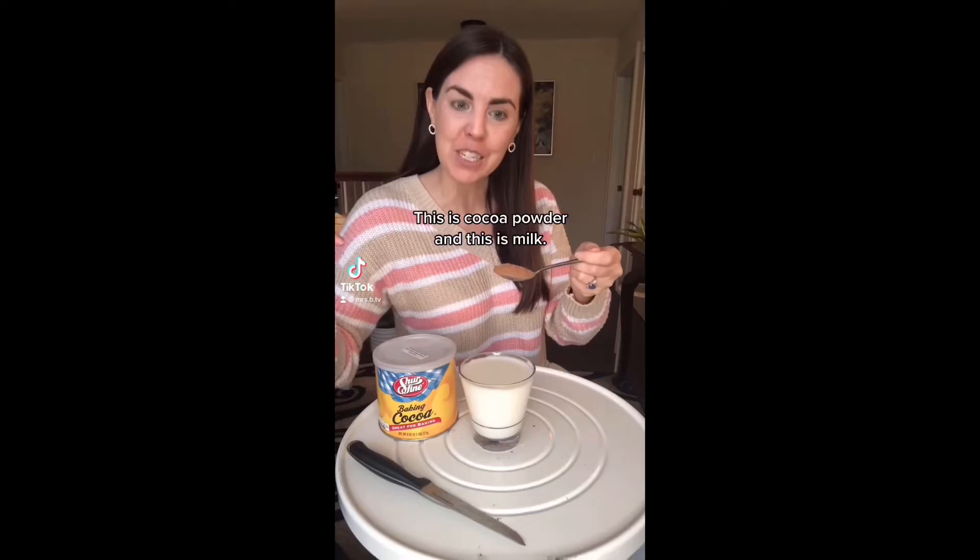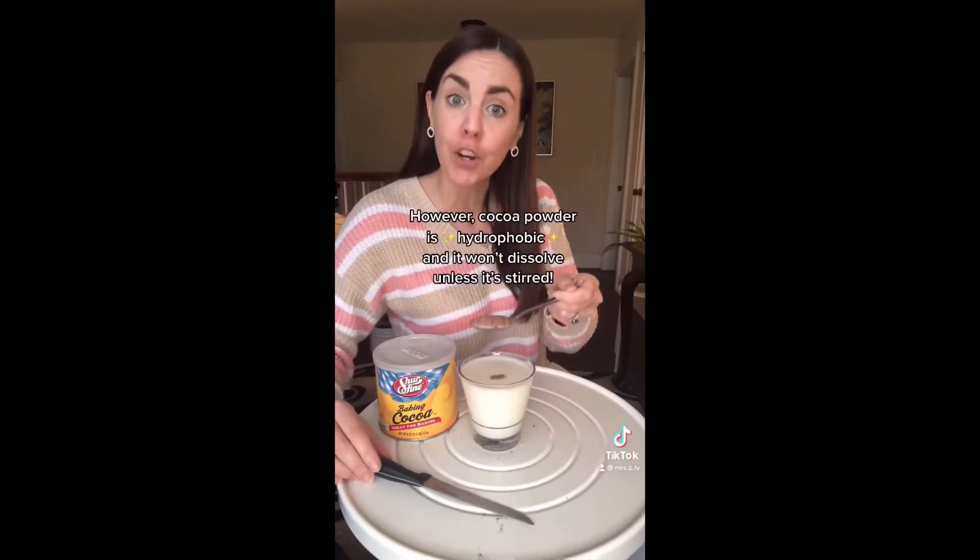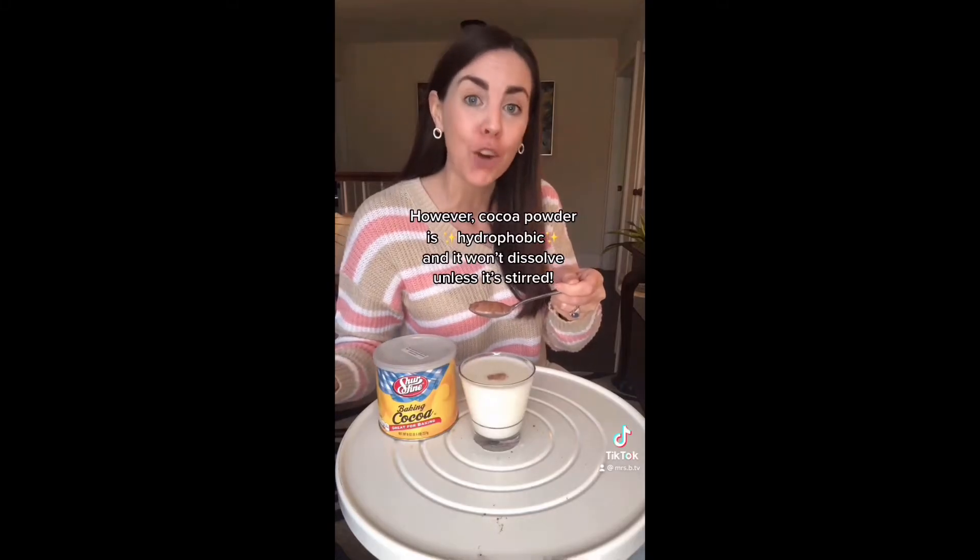This is cocoa powder and this is milk. When I dip the cocoa powder into the milk, it appears to absorb it. However, cocoa powder is hydrophobic and it won't dissolve unless it's stirred.